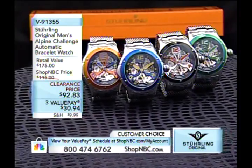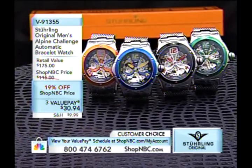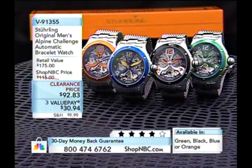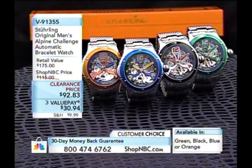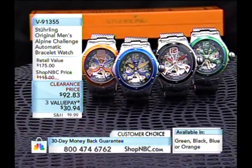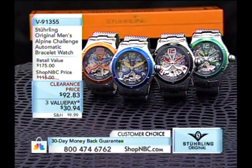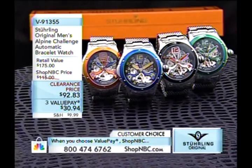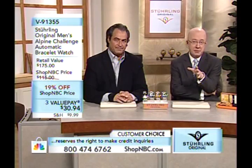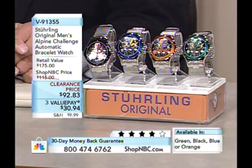You're going to see a lot of clearance pricing here, some real special opportunities. When these items are gone, they're not coming back. This is the Alpine — you've probably seen it before, it goes back a few years. But probably not in this configuration with these colors and on this bracelet. Your clearance price is $92.83, saving you about $20 off the regular price. We've sold through about 90% of the quantity — close to 4,000 of these, with about 300 remaining.